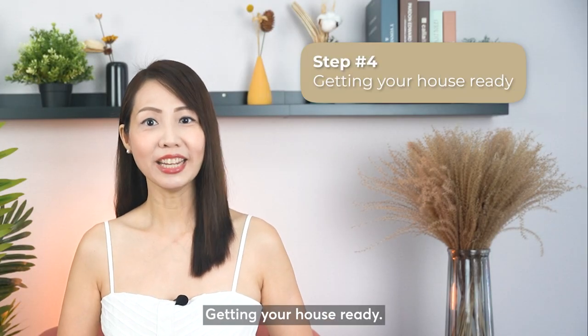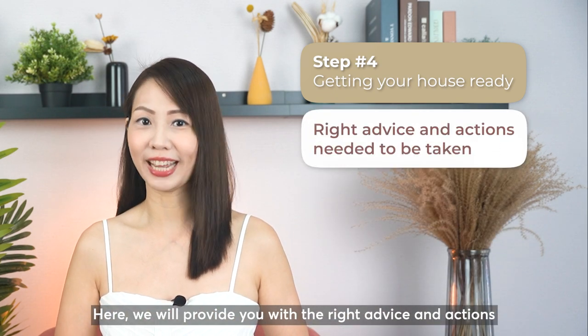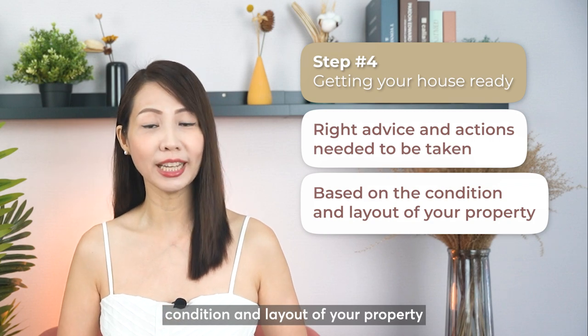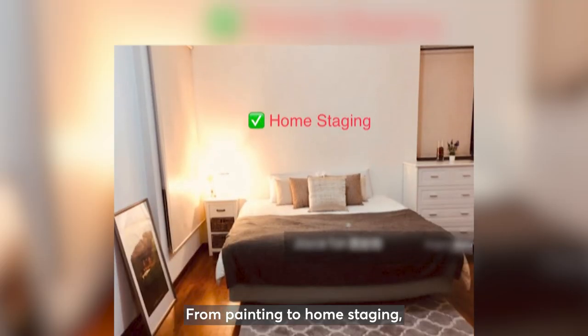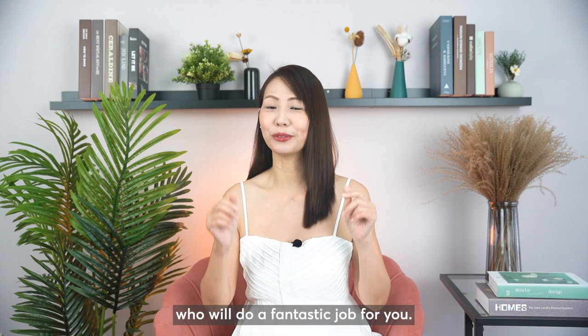Step 4: Getting your house ready. We will provide you with the right advice and actions needed based on the condition and layout of your property, and highlight the unique selling point in order to fetch the highest possible price. From painting to home staging, you can be assured that we have professionals who will do a fantastic job for you.